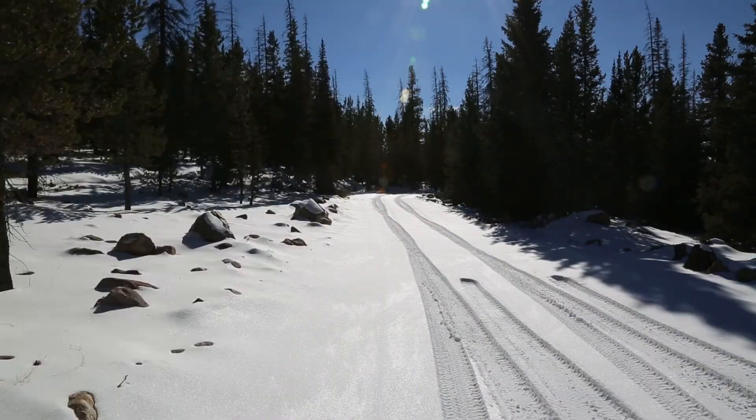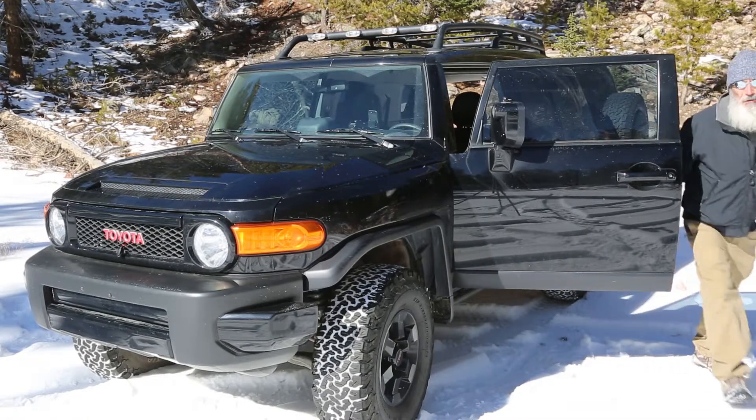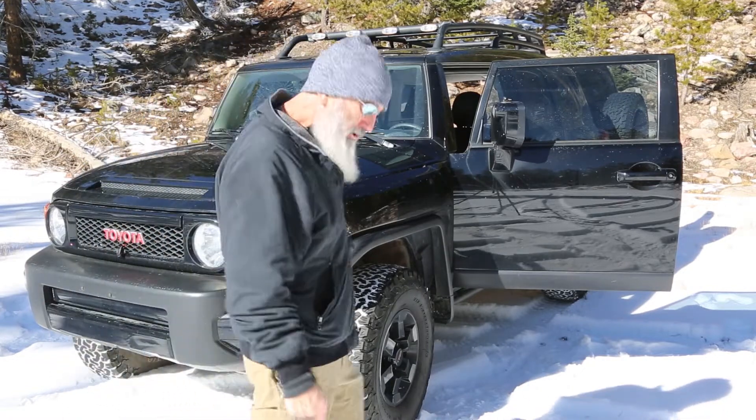This road used to be four-wheel worthy, but they graded it sometime last year, so now it's a two-wheel drive road. There's some lakes up here somewhere coming up. We've got two to three inches of snow on the ground, still kind of fluffy.